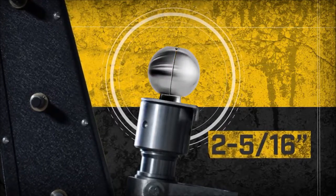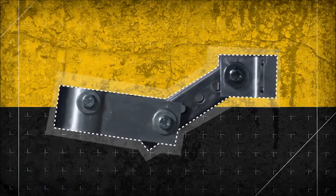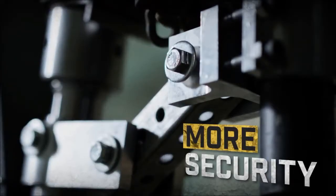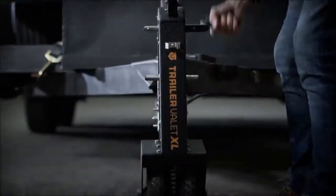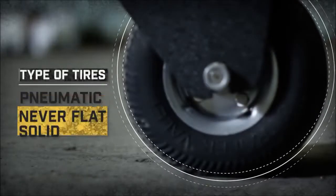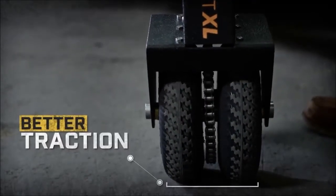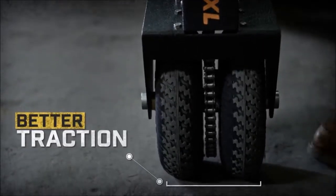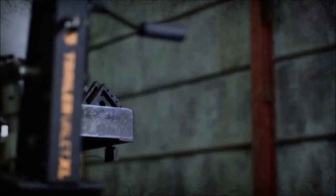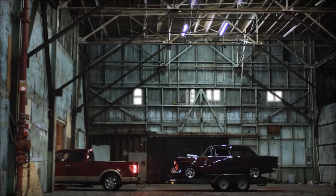We've designed an all-new easily detachable aluminum stabilizer bracket that gives you more security when moving heavier trailers over uneven terrain. Our biggest improvement was making the switch from pneumatic tires to never-flat solid rubber tires, giving you better traction without ever worrying about low air pressure. Get more done with a stronger, smarter Trailer Valet XL 2.0 — it's time to move.